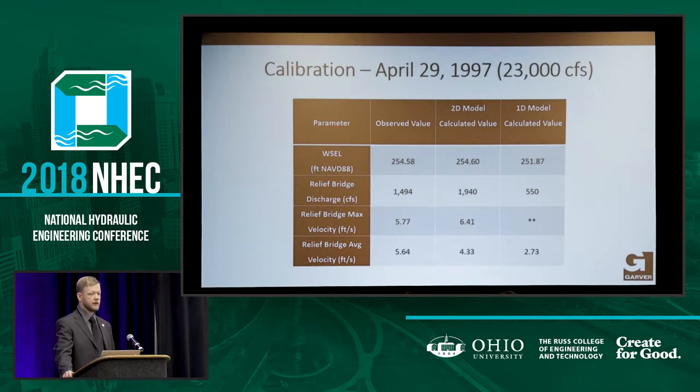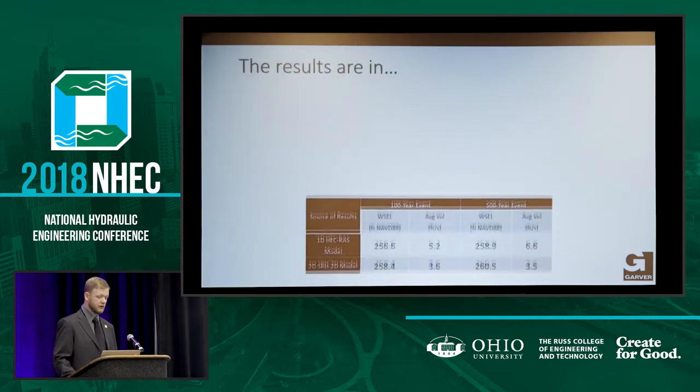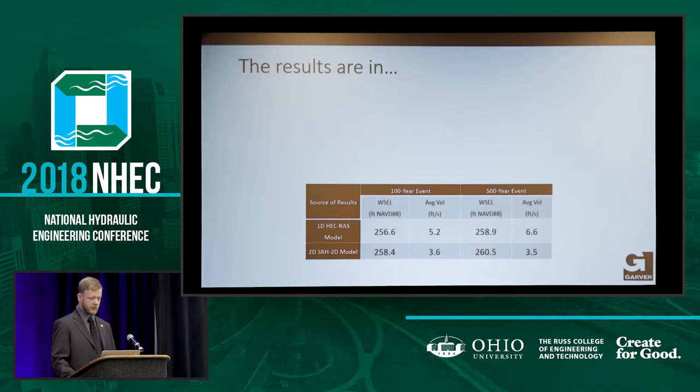USGS went out during the 1997 flood event, calculated the flow, and we have all those values from the calibration event that we tried to match. The relief bridge — we were pretty close but not exact — because they've built a lake dam and had residential construction in the area since 1997, so our flows are a little higher. The 1D model had only 550 CFS going over there. For the results between the two models, the HEC-RAS model showed about two feet lower water surface than the 2D model, but higher velocity, resulting in slightly higher scour values.